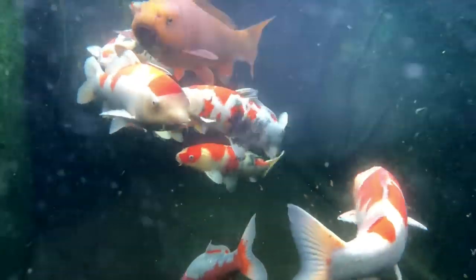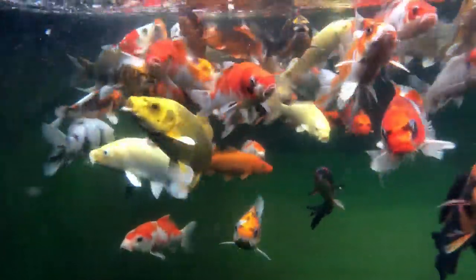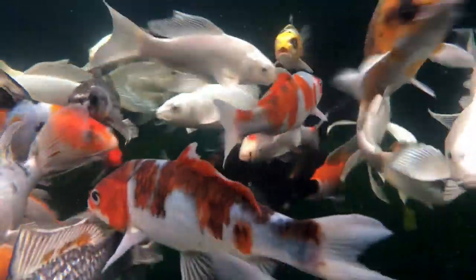Koi are known for their brilliant colours, large size, and their ripe old age — some living over 40 or 50 years old. They are very friendly and very easy to train. There are hundreds of different colour combinations. The three main types of koi are fully scaled, scaleless, and also the longfin, which are called dragon koi or butterfly koi in the UK.